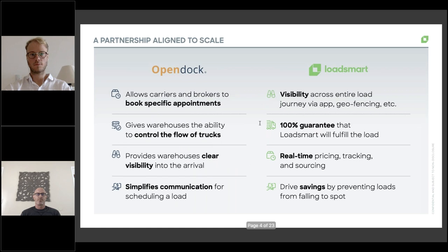So a couple of bullets here on what OpenDoc is. OpenDoc is essentially a dock scheduling platform. It allows carriers and brokers to put specific appointment times with warehouses. A warehouse will set up their schedule and availability, and the brokers or carriers will actually book appointments right into that schedule. Not all warehouses operate the same way — some will have specific schedules for every single dock, while others will allow a certain number of trucks per hour or per half-hour and then assign the dock as trucks arrive.